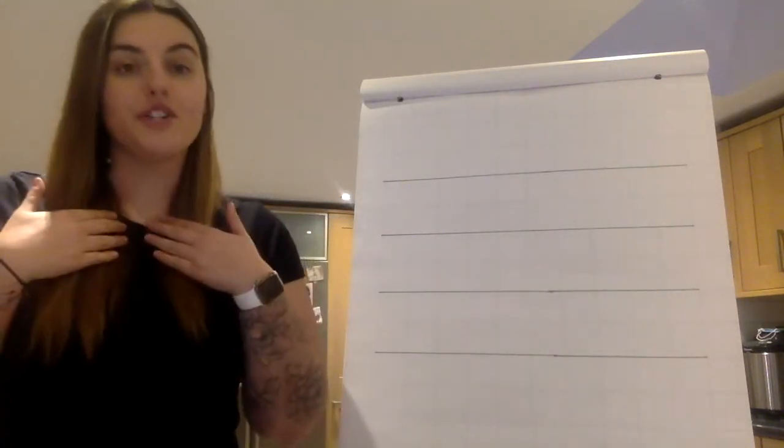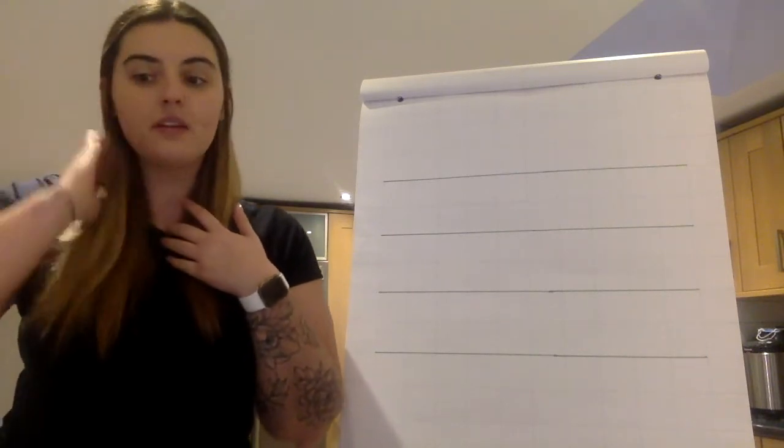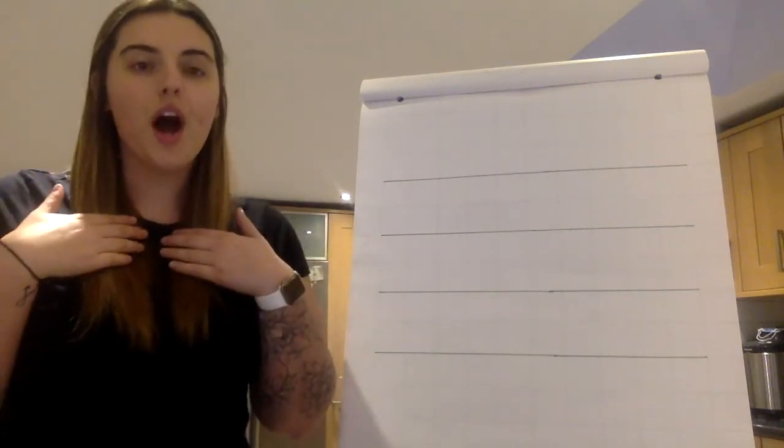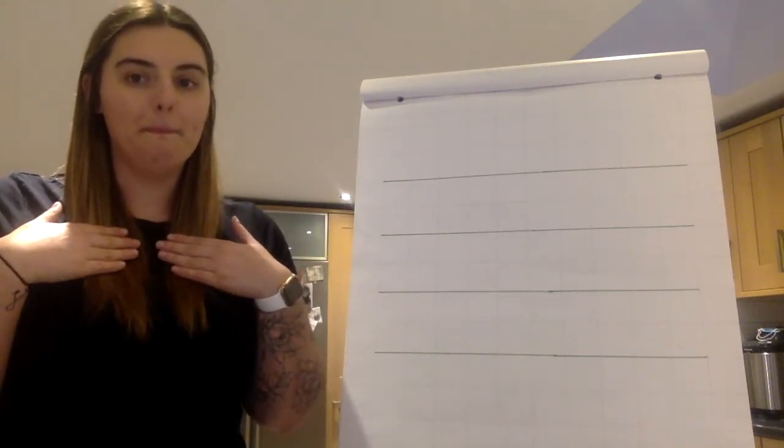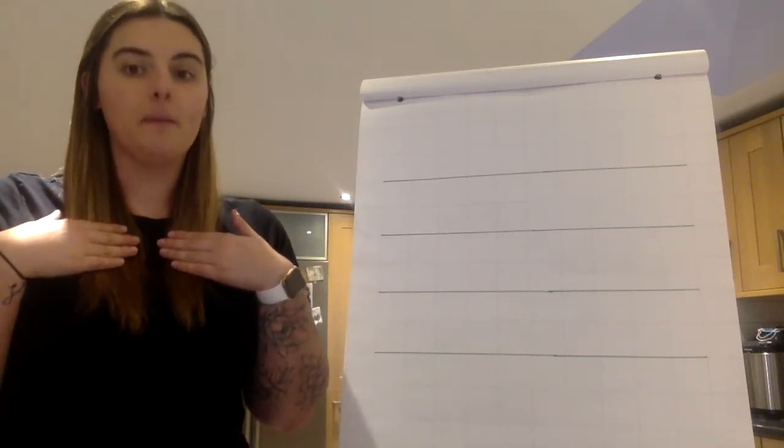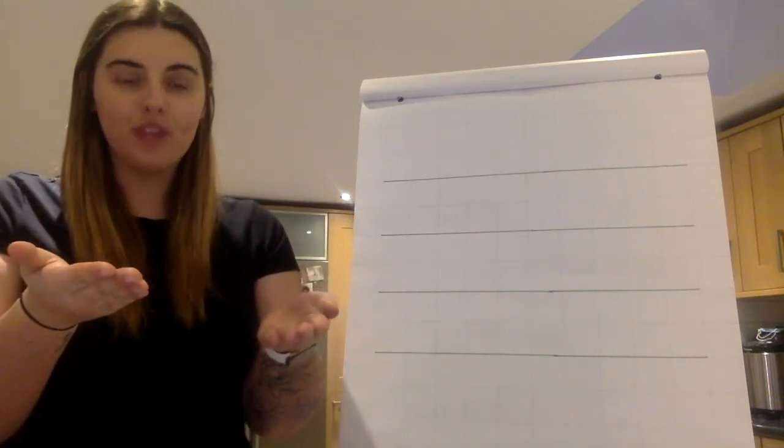I'm going to French talk some words now children. T-I-M, T-I-M, T-I-M. Time.